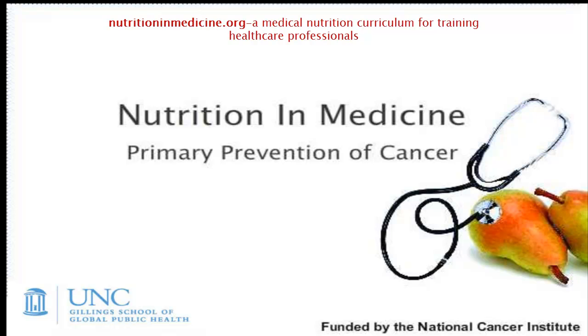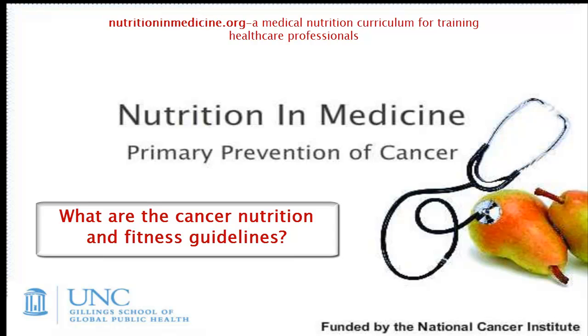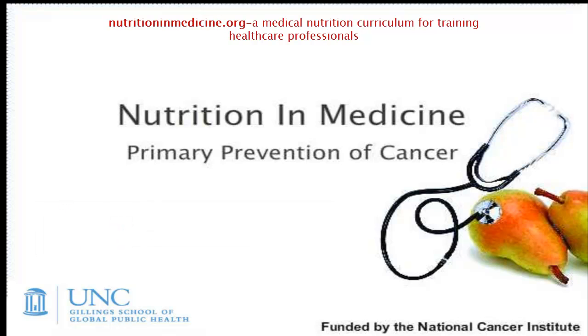Hello and welcome to this online tutorial on primary prevention of cancer. Today we'll be discussing appropriate nutrition and physical activity guidelines for cancer prevention. We'll discuss the importance of fruits, vegetables, and nutrients like carotenoids, antioxidants, and folate for cancer prevention.